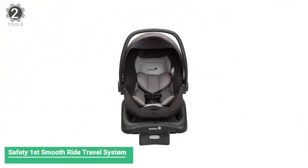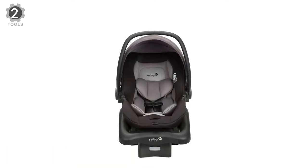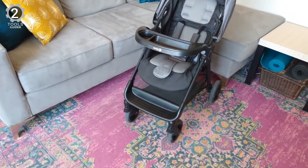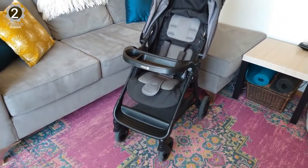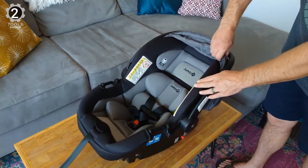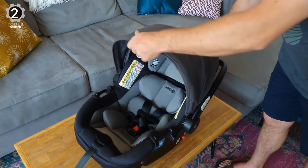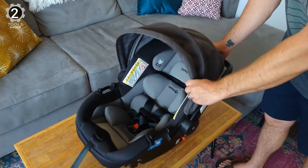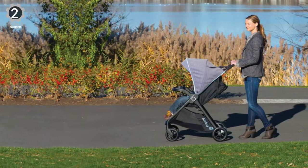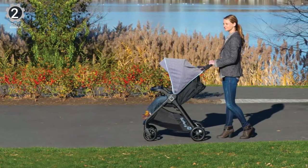Number 2: Safety First Smooth Ride Travel System. The Safety First Smooth Ride Travel System is perfect for taking on your morning runs. The three-wheel design means it can easily tackle rougher terrain and the large bicycle tires help maneuverability. It makes strolling easy with everything you need to enjoy your time out and about with your baby. The agile wheels provide maximum maneuverability around corners, while the flip-flop friendly brakes make it simple to put the stroller into park.